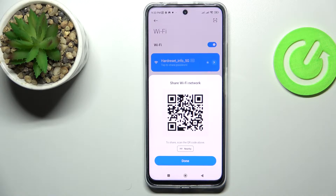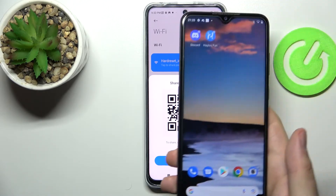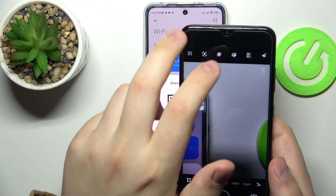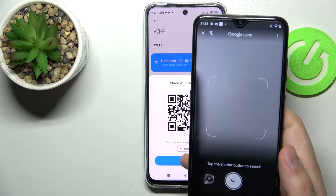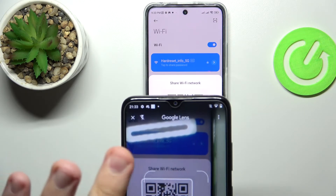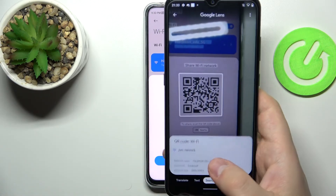What you want to do now is to take the device that you want to share the Wi-Fi password with — in my case, this Nokia smartphone — and scan the QR code. I'll use the built-in camera Google Lens and align it with the QR code, after it gets recognized I will go ahead and tap on it.